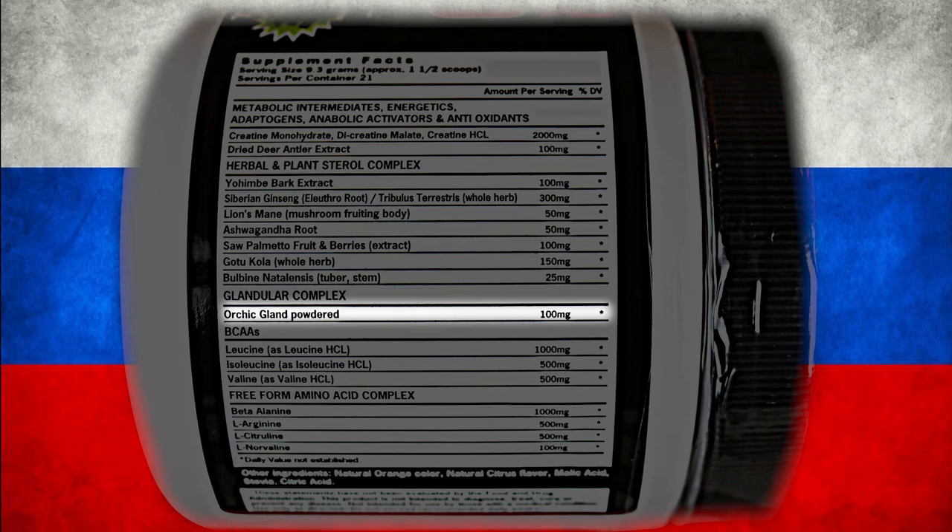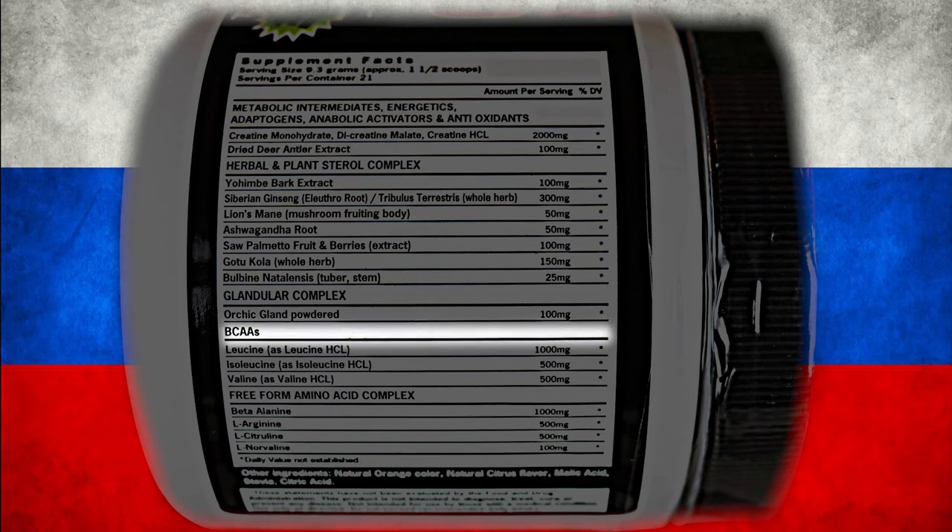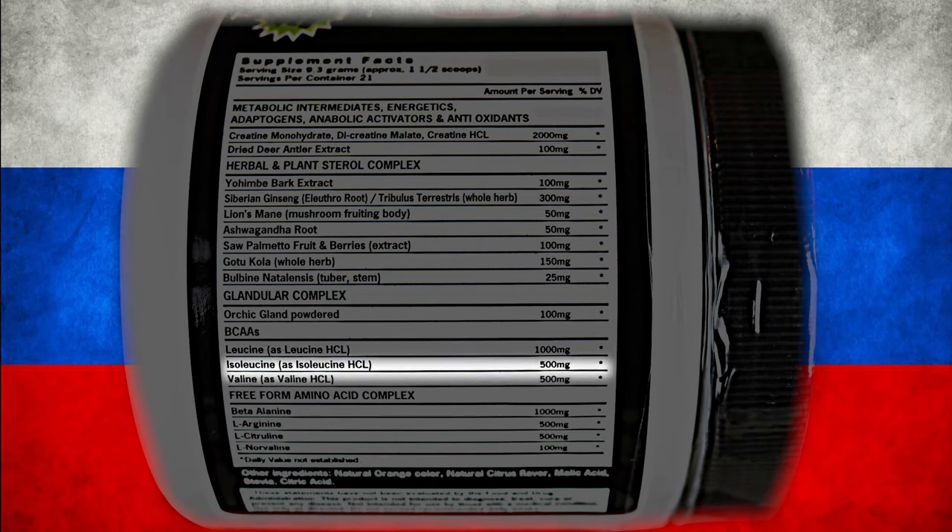To spur muscle growth and enhance your recovery times, we have BCAAs — branched chain amino acids: leucine hydrochloride 1 gram, isoleucine hydrochloride 500 milligrams, and valine hydrochloride 500 milligrams. These branched chain amino acids tell your muscle cells to convert protein into muscle. They can also be used for energy so your body doesn't go to muscle for energy, thus preventing muscle wasting.